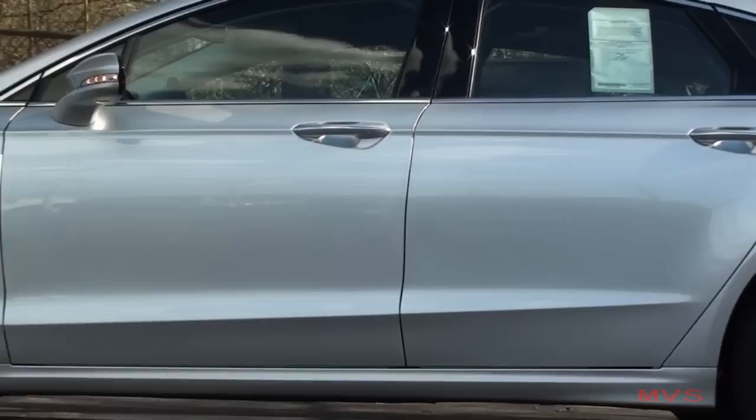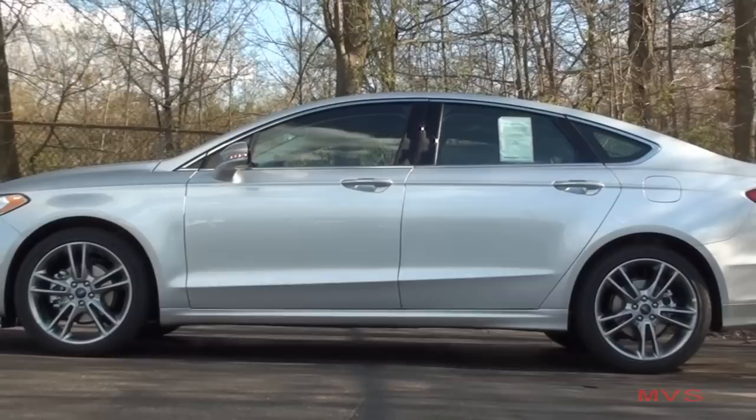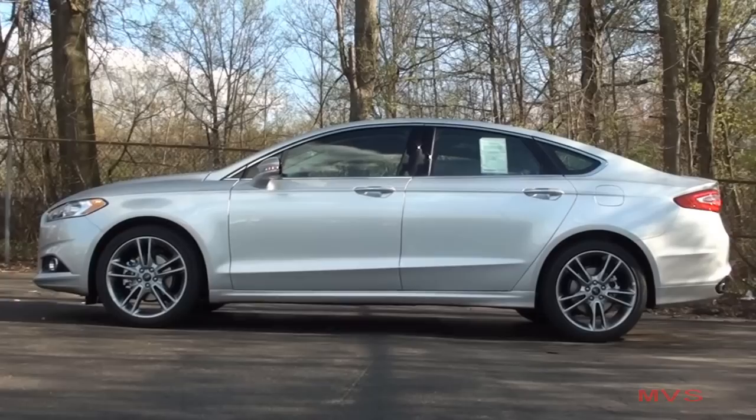The Fusion is 191.7 inches long, stands 58.2 inches tall, and sits 83.5 inches wide, including mirrors. Today's Titanium is featured in the Ingot Silver Metallic exterior color.